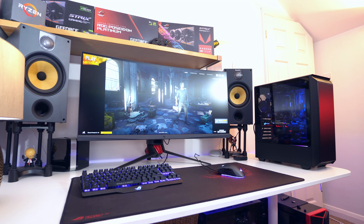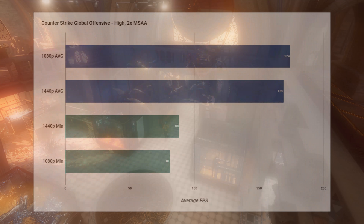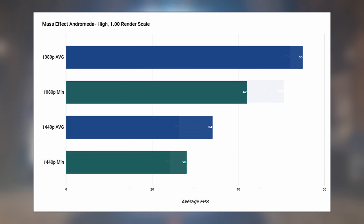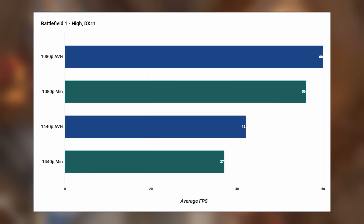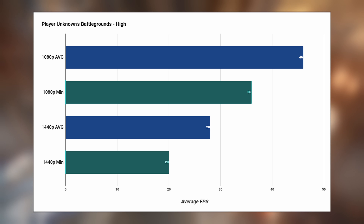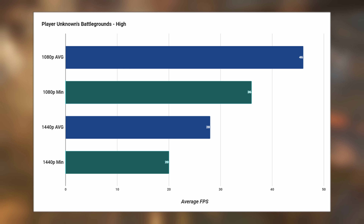Performance-wise, the PC provides an amazing amount of punch. At 1080p, the PC crushes esport titles like CS:GO, and even in more intense titles like Mass Effect Andromeda and Battlefield 1, you're still getting average frame rates at the magical 60fps mark on high settings. PUBG is still in early access at the time of filming, and the final release is bound to increase FPS, but even in its current unoptimized state you're still getting really playable frame rates, and that's before you dial down the settings to medium.